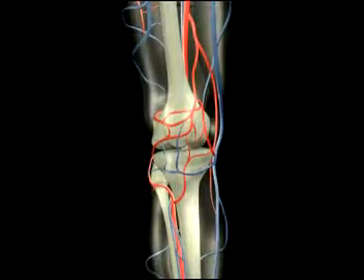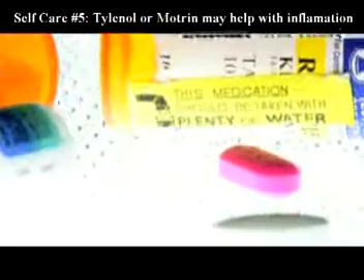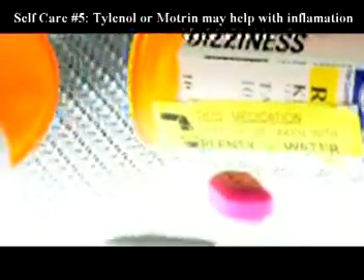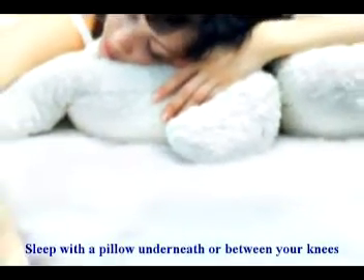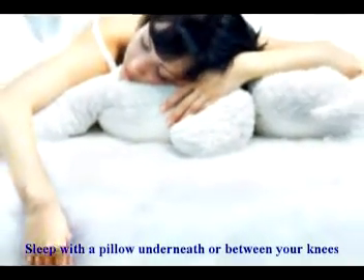Number five: taking acetaminophen or Tylenol, or ibuprofen also known as Motrin or Advil, for pain and swelling may be beneficial. Number six: sleep with a pillow underneath or between your knees.